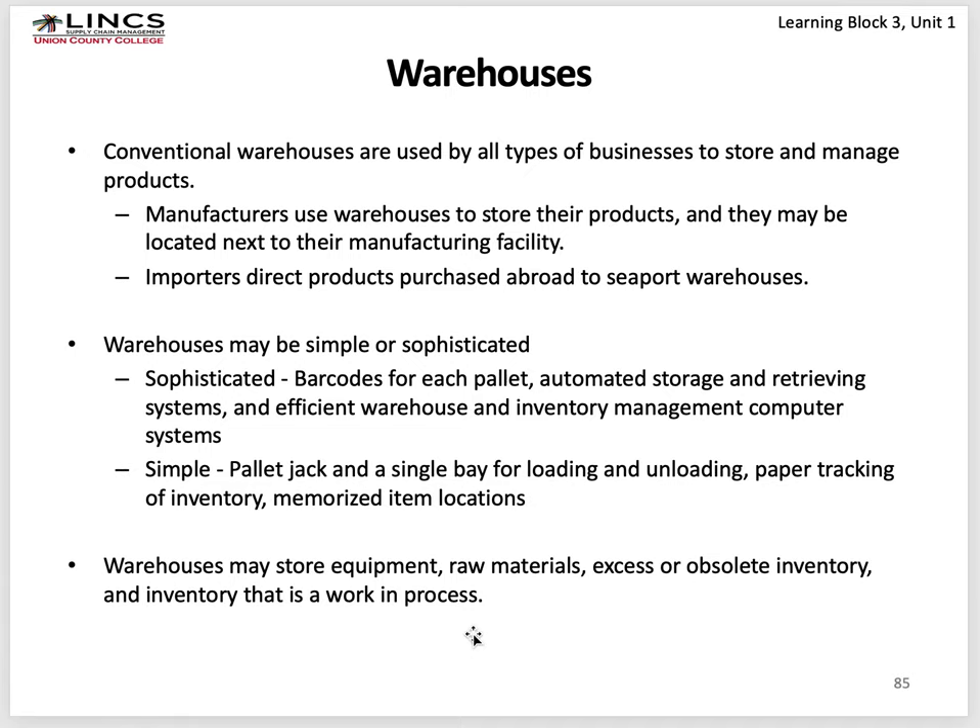You may have rack storage and automated conveyors that move individual cases around — there's almost no limit to the applications in a warehouse. A simple warehouse stores everything on the floor and uses pallet jacks, which can lift pallets slightly and move them but cannot place them in higher storage locations. Warehouses may store equipment, raw materials, excess or obsolete inventory — which is the cholesterol in the inventory system — and inventory that's work in process.